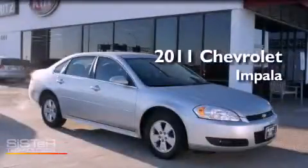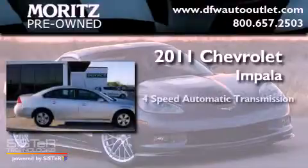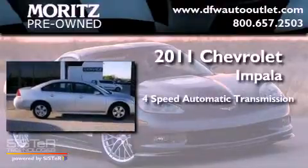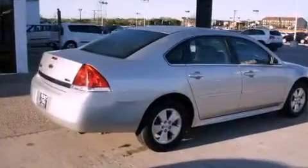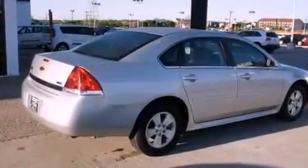This is a 2011 Chevrolet Impala. This vehicle has seating for five adults and a 3.5-liter V6. All of the following features are included.